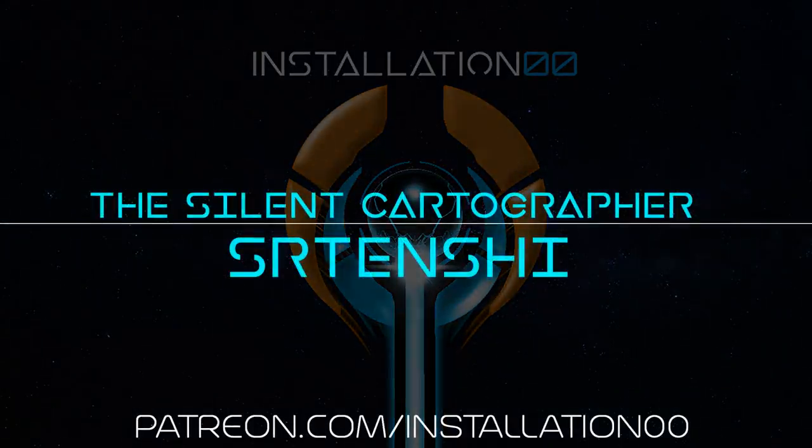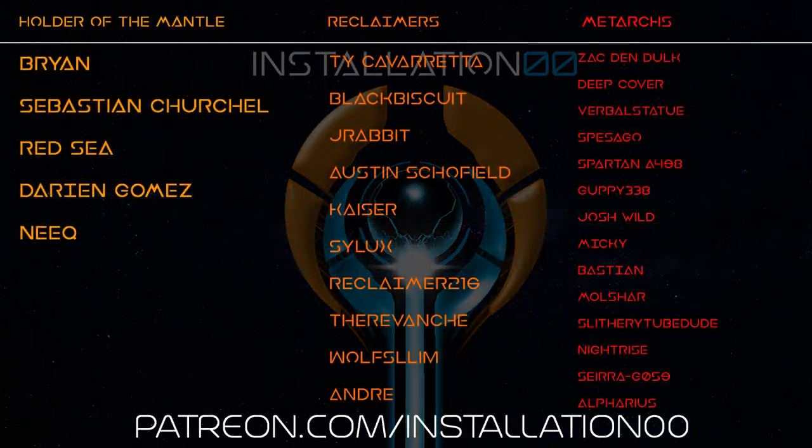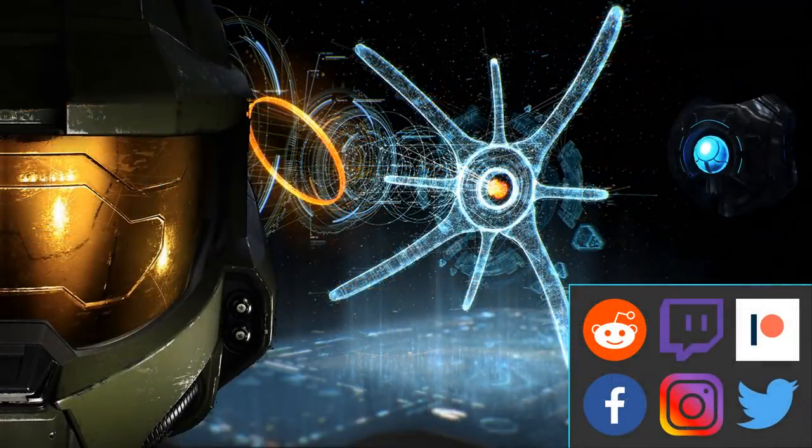A quick shoutout to all my patrons and everyone who has jumped aboard to support the channel — you guys are awesome, and all of this wouldn't be possible without you. If you like Halo lore discussed to insane levels of detail, hit that subscribe button and the little bell icon. Be sure to support us on all major social media channels including Discord, and if you really love the channel, consider heading over to Patreon. Take it easy everyone, and find peace in the domain.